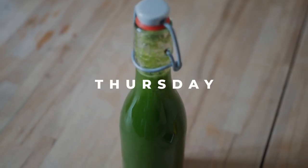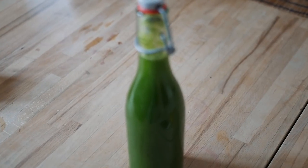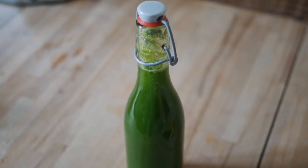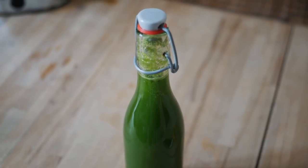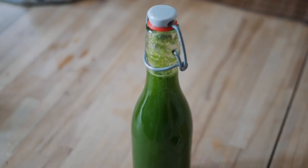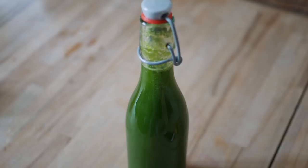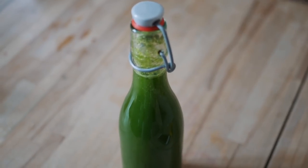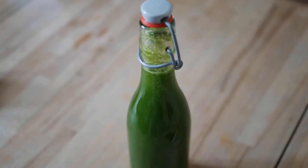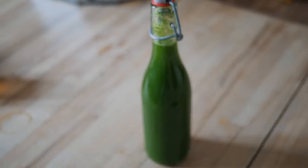On Thursday for breakfast I started something new — incorporating celery juice into my morning routine. Cold, fresh celery juice, only celery. I've been listening to the Medical Medium podcast and I'm really interested in what he talks about regarding celery juice. I'm trying to implement it to see if I notice any improvement with my skin issues and other issues I've been talking about on my Instagram.